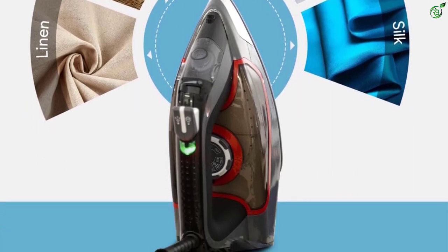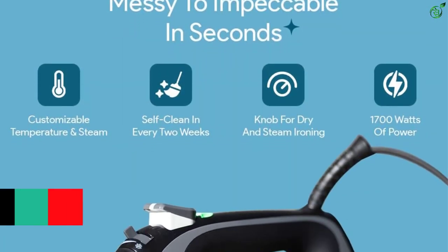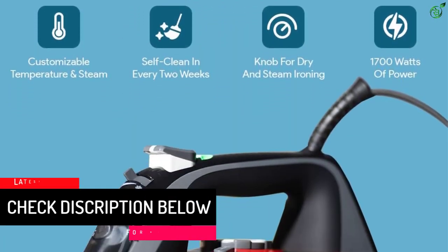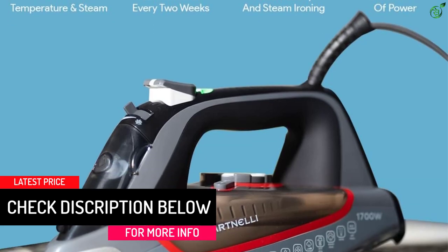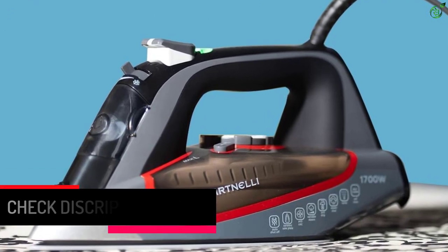Experience your clothes at their best — wrinkle-free in seconds. The Bartnelli ceramic-coated non-stick soleplate provides even heat distribution for quick and powerful ironing, and also comes with an anti-dripping feature.